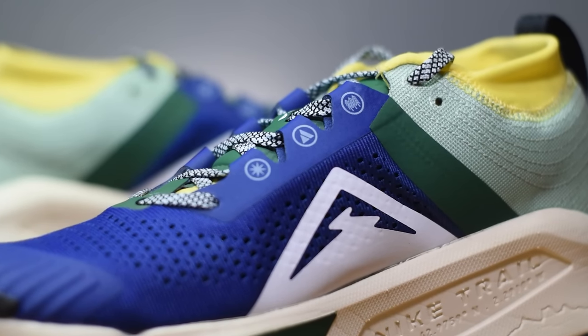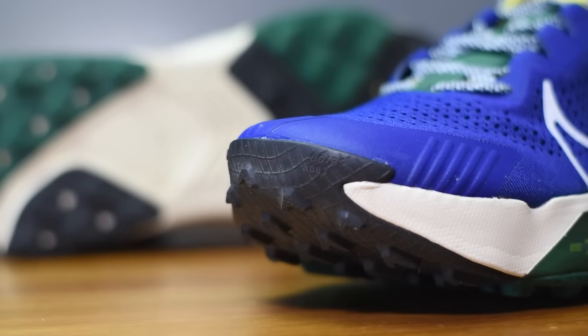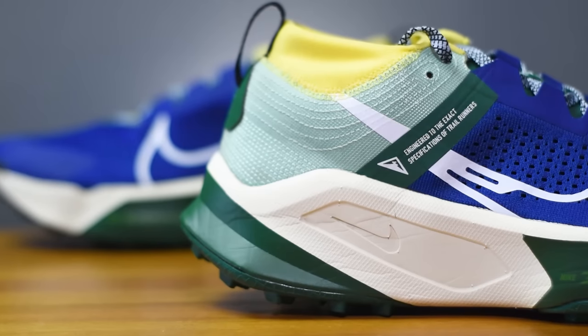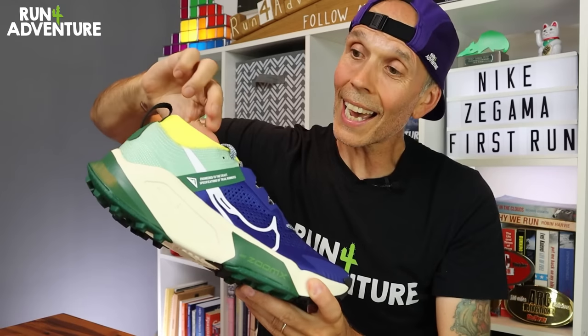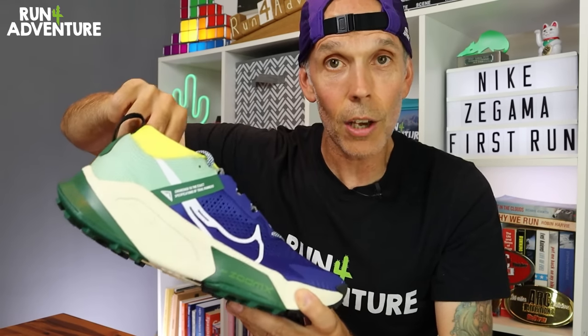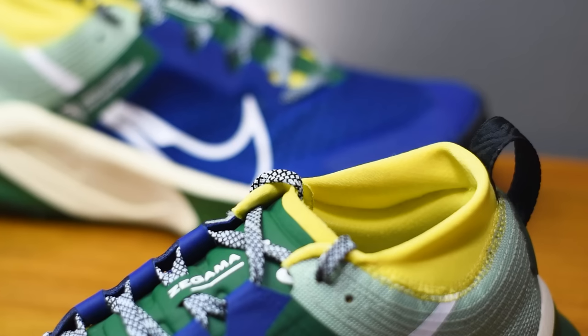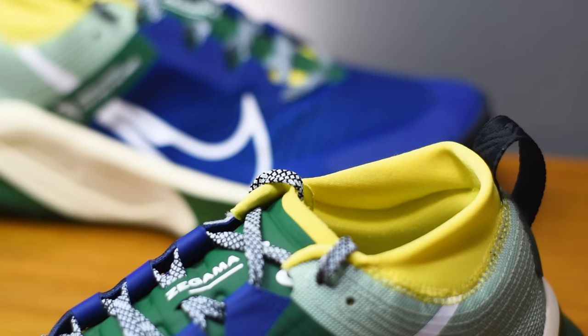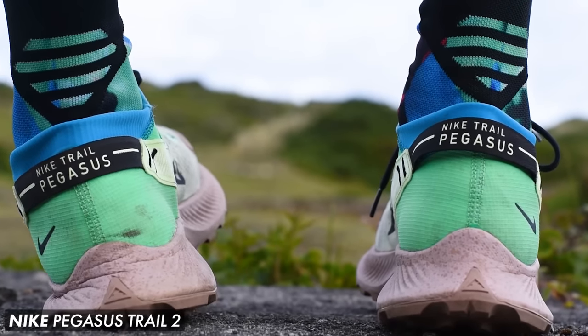We've got overlays around those lace eyelets and the toe box for extra durability, and Nike have wrapped that outsole up around the toe to work as a toe bumper. There's a nice sturdy heel counter, a handy pull tab, extra zonal padding internally in the heel for comfort and lockdown, and it's all finished off with Nike's trail gaiter built into the shoe — very similar to what we've seen on some of the Pegasus and Wild Horse models.